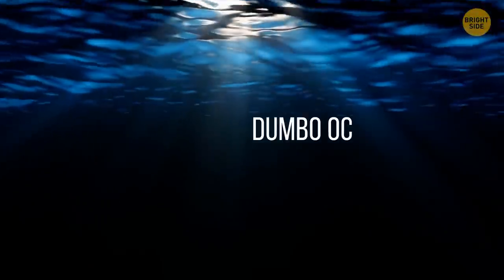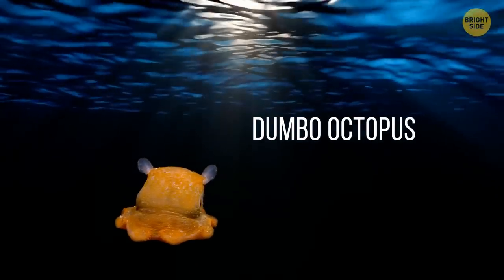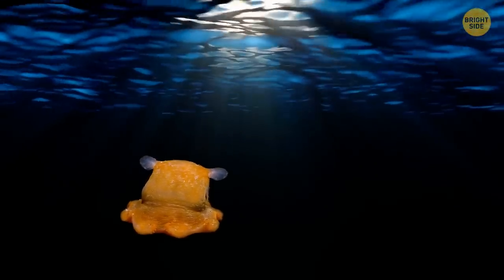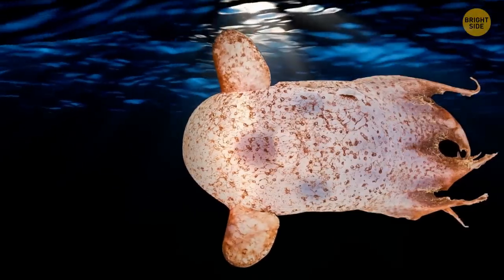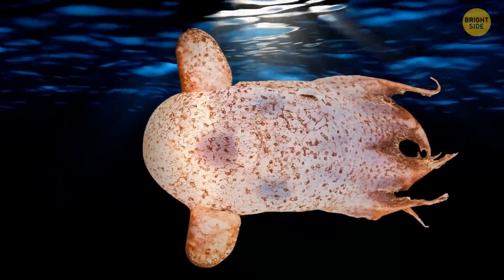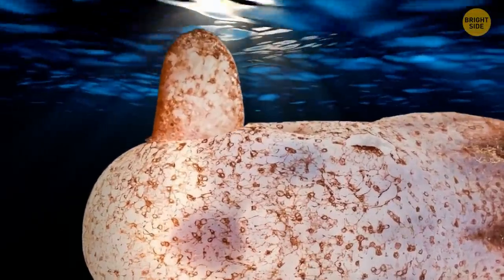The Dumbo Octopus. This adorable creature — or creepy creature, however you want to see it — is officially called Grimpoteuthis. More casually, it's referred to as the Dumbo Octopus, named after the Disney character. Though Dumbo the elephant was teased for his big ears, it's highly unlikely that this adorable octopus gets teased by its water neighbors.